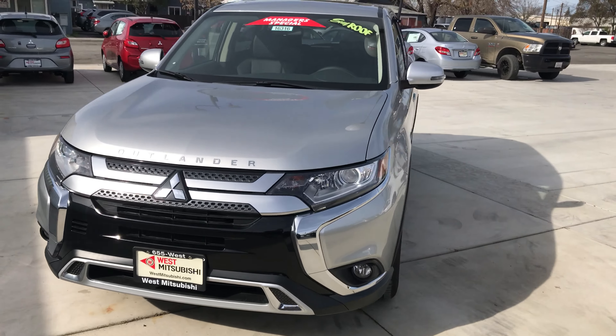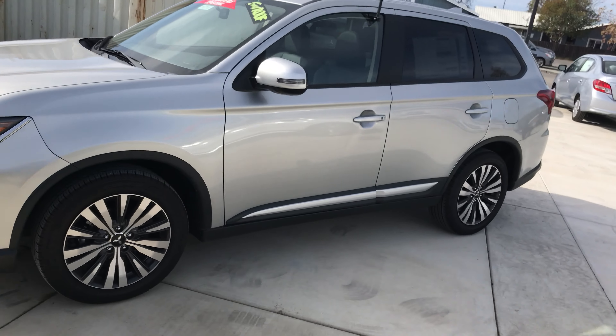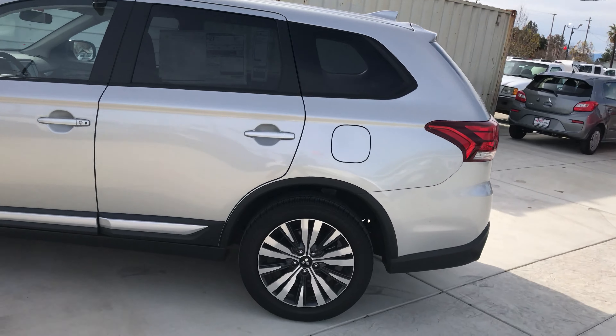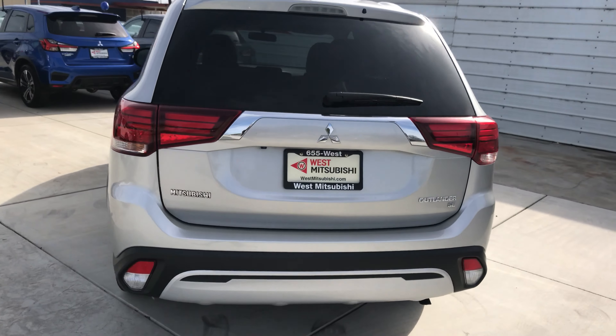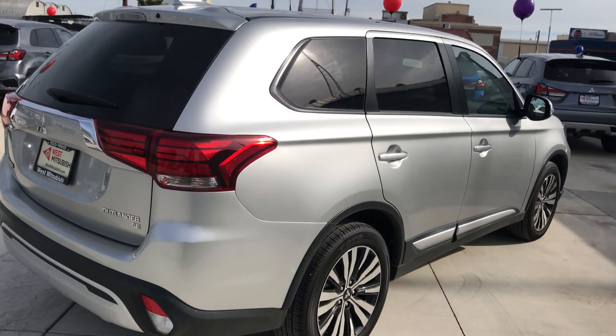Hey, Wes Mitsubishi here. Come on in and check out this brand new 2019 Mitsubishi Outlander. This is a 2.4 liter four-cylinder engine and it includes a complimentary 10-year, 100,000 mile limited powertrain warranty.